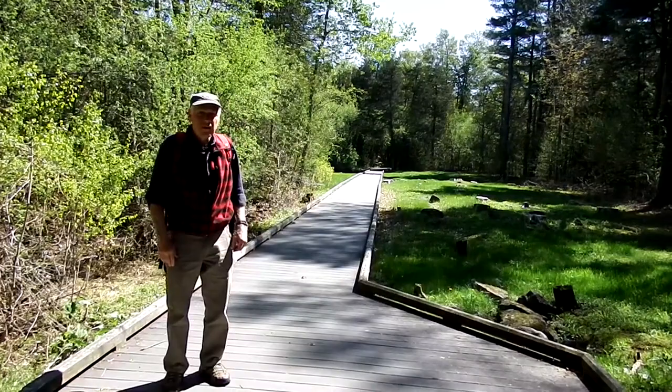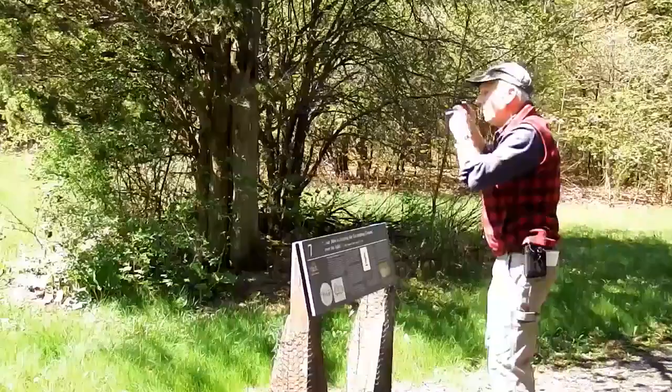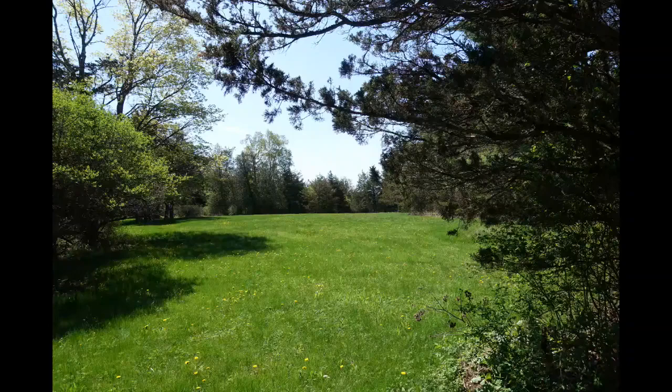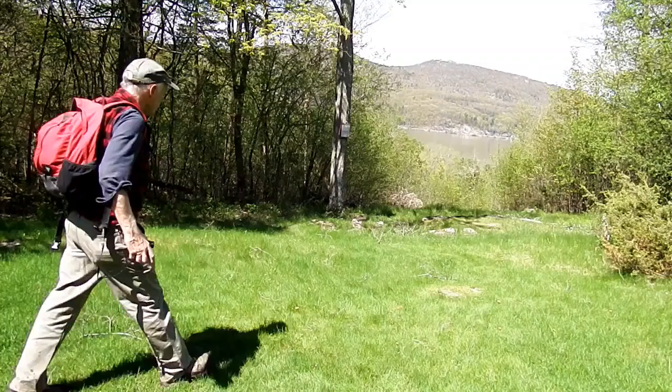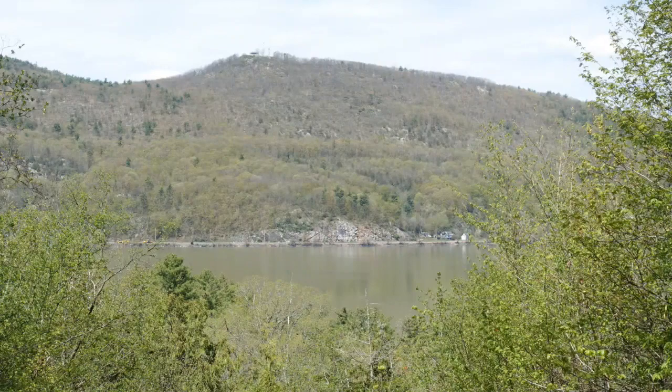This is the site of the hospital. It was 250 feet long and two stories high. Once a year, Revolutionary War re-enactors camp in this large clearing where the 3rd Brigade was located. When I first hiked here in the 1970s, cows were still grazing on the Mount. Here's another view of Mount Defiance.